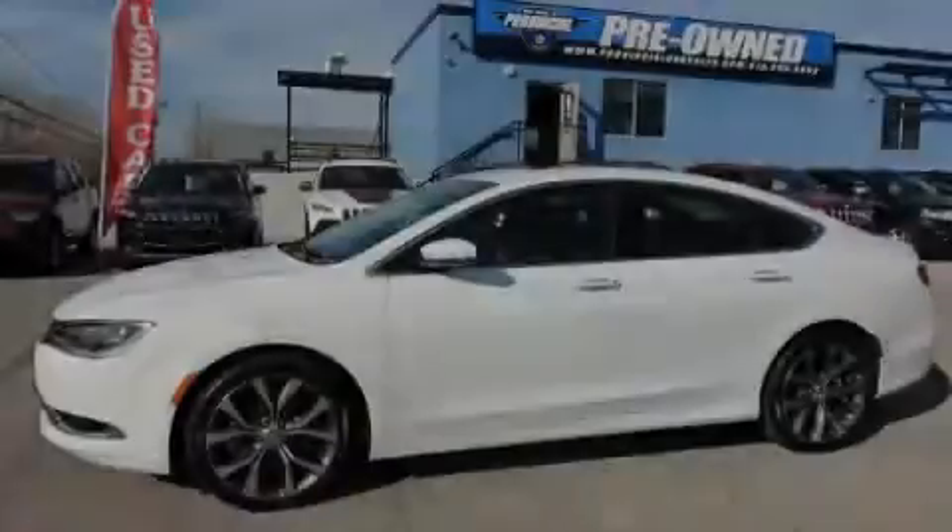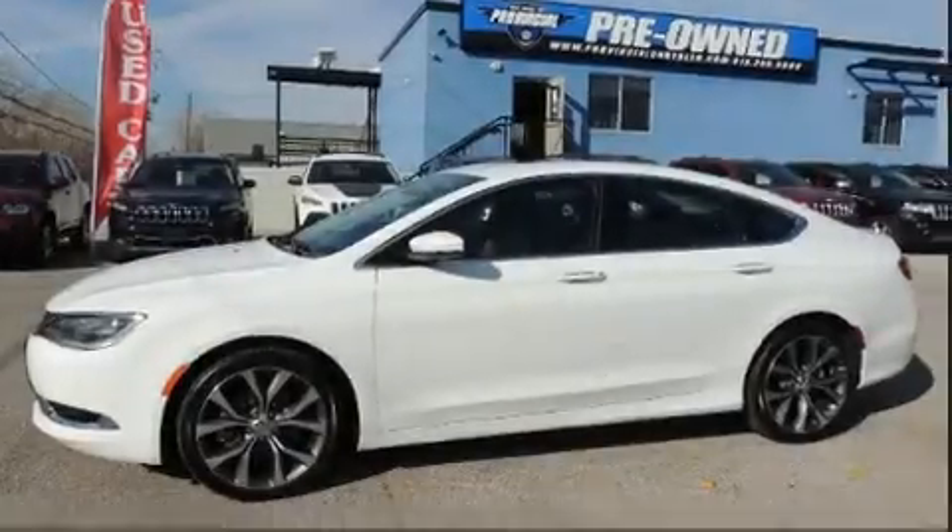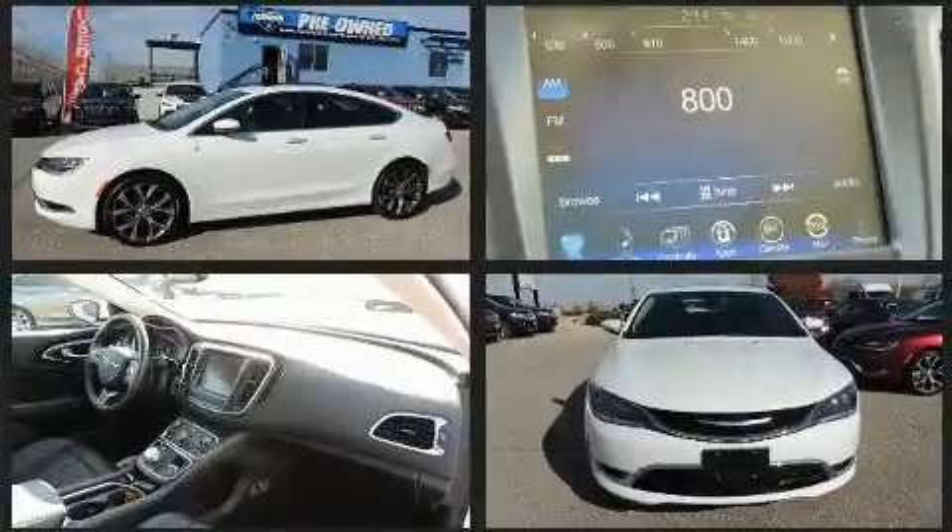Familiarize yourself with a 2016 Chrysler 200. This four-door, five-passenger sedan still has less than 10,000 kilometers.